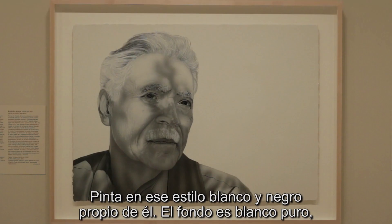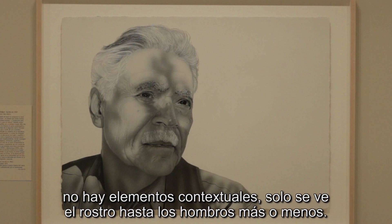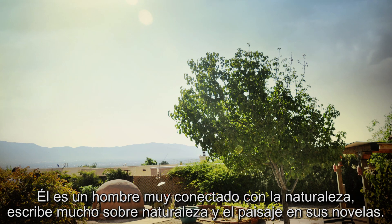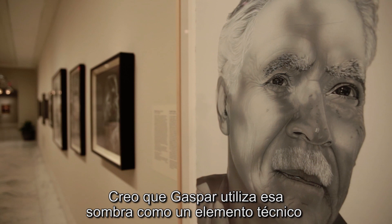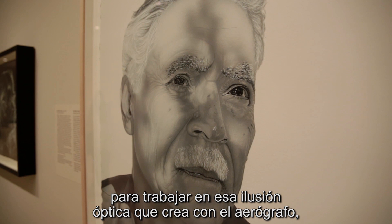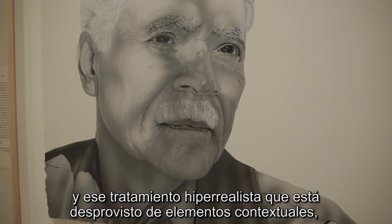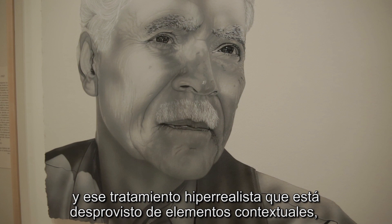The background is a stark white with no contextual elements — you only see his face up to his shoulders. There is a shadow of a pear tree on his face; it is a pear tree from the front yard of Rudolfo Anaya. He's a man very connected to nature and he writes a lot about nature and landscape in his novels. Gaspar brings in that shadow as a technical element to work on the optical illusion he creates with the airbrush and this hyper-realistic treatment that is devoid of contextual elements around.